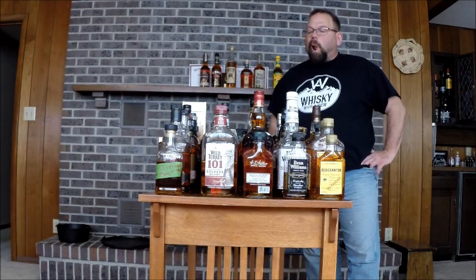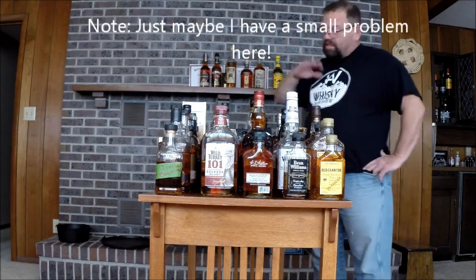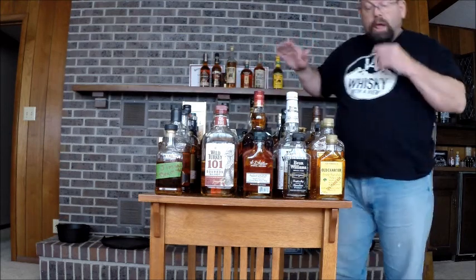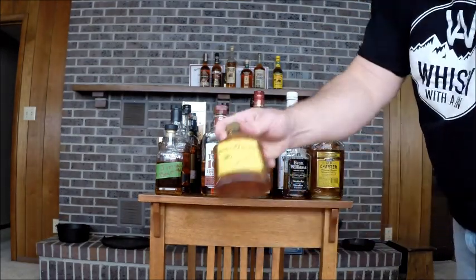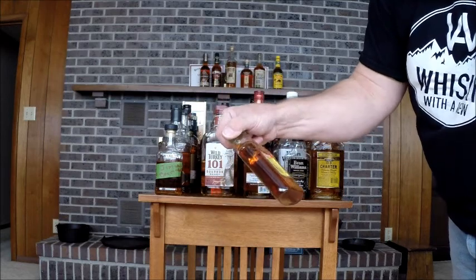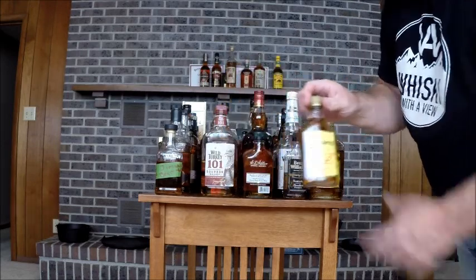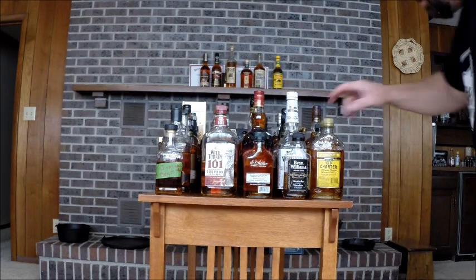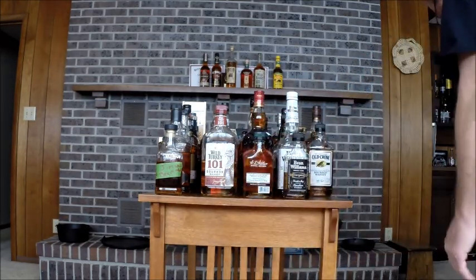I didn't realize I had this much bourbon. When you clean out the closet, it becomes abundantly clear you have a lot more than you think. Let's start over here. Old Charter 10 year old — can't buy this anymore. I found two bottles; bought one because they wanted about $10 for this little 200ml. I'll go back this week for the other if it's still there. Old Charter 8 year old. Old Charter 101. That completes the Charter series.